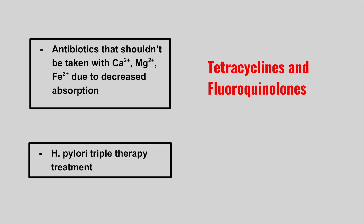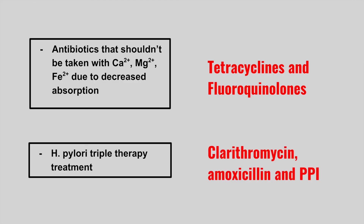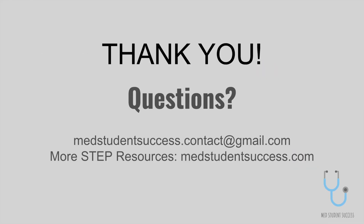The last one is H. pylori triple therapy treatment. This is clarithromycin, amoxicillin, and a PPI such as omeprazole. Thank you so much for listening — I hope you found this really helpful. If you have any questions, please feel free to reach out and we'll see you in the next video.